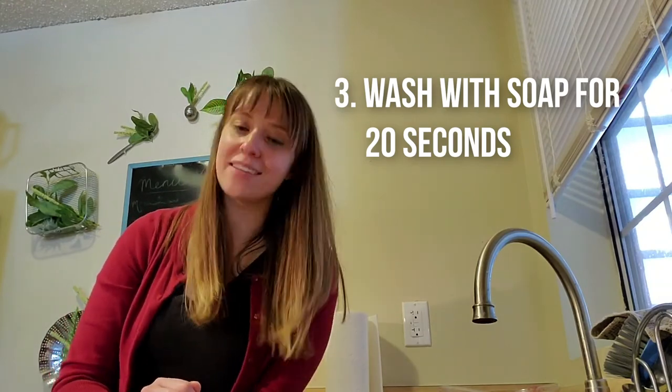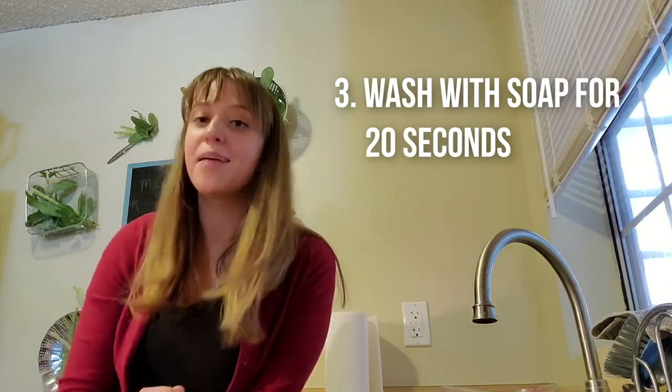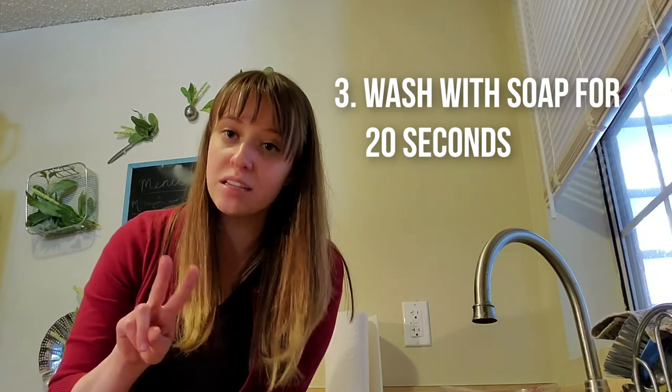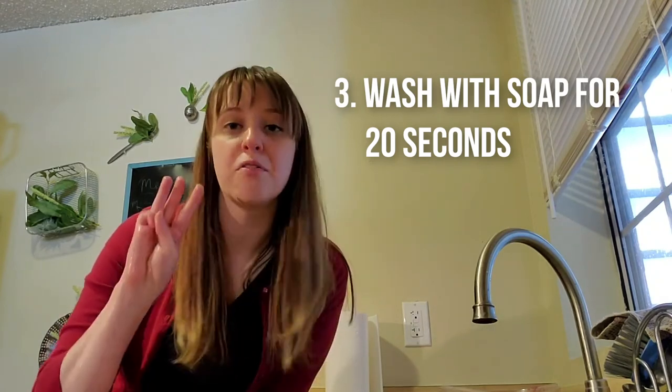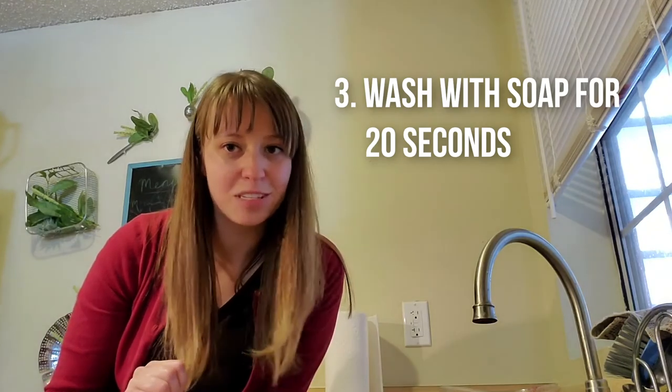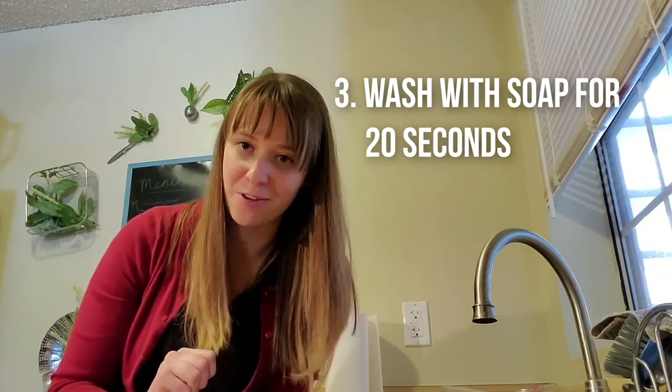And it turns out that's what experts recommend that you do all the time to get rid of germs, especially after you cough or sneeze or use the restroom, and before you eat. So make sure that you wash your hands for 20 seconds with soap and water and you can be a health hero.